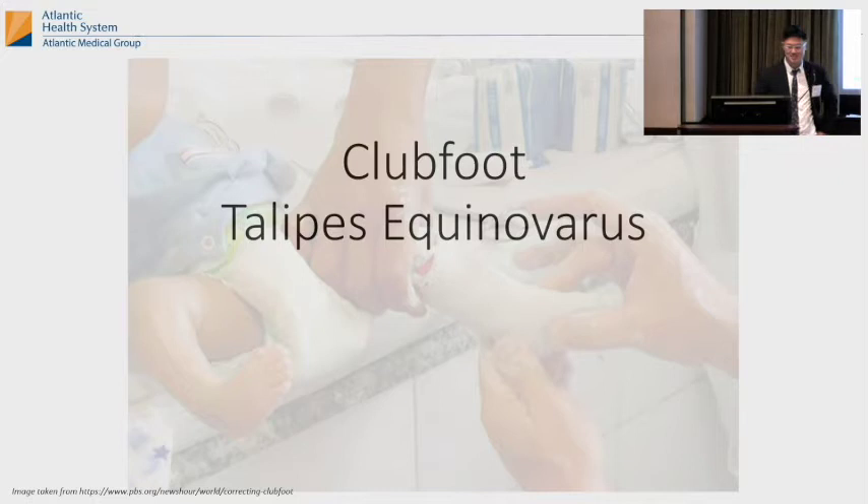I'm Benson. I work with Ellen, and I'm going to talk to you about mainly just clubfeet. Really quick — clubfeet.